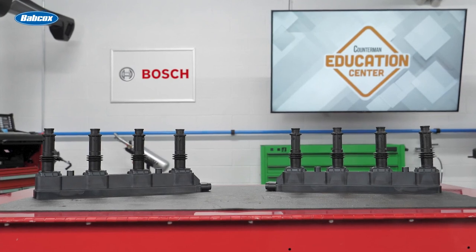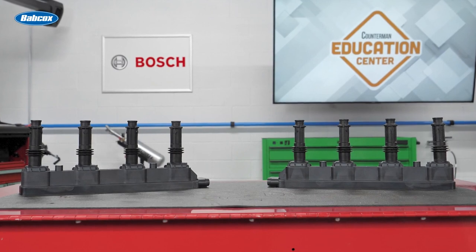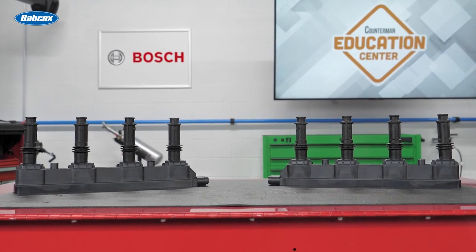Your best bet is to recommend an ignition coil from a supplier with proven OE experience and a full range of ignition components. Bosch ignition coils provide ample ignition voltage under any condition, with high dielectric strength and superior temperature and vibration resistance. They're built to achieve or exceed OE specifications. Thanks for watching.